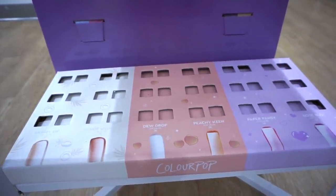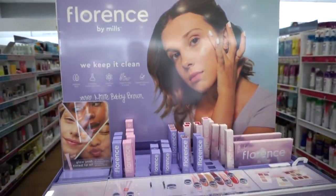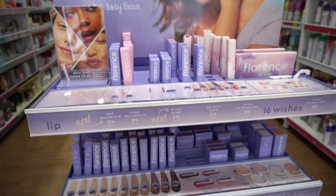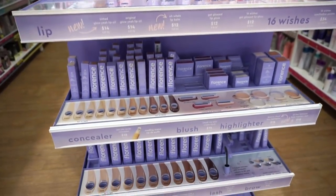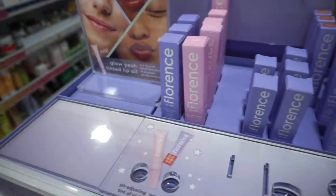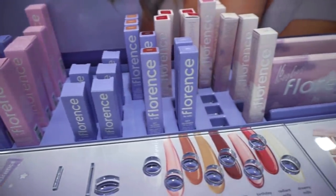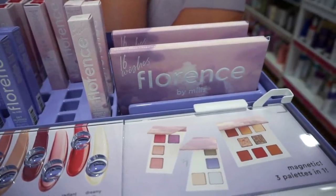This whole display is completely sold out — they had lip oils from various collections at $8 each. They also have the makeup brand Florence by Mills here. The only thing I've tried from that brand was their mascara and I was really disappointed. But the display looks really nice, everything is presented beautifully, and I love the bright purple color. This section mainly has lip products — lip balms and lip glosses.